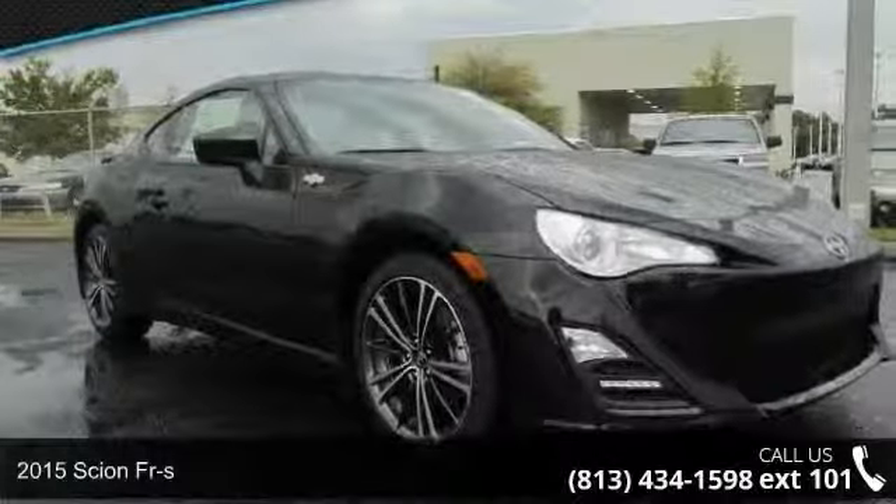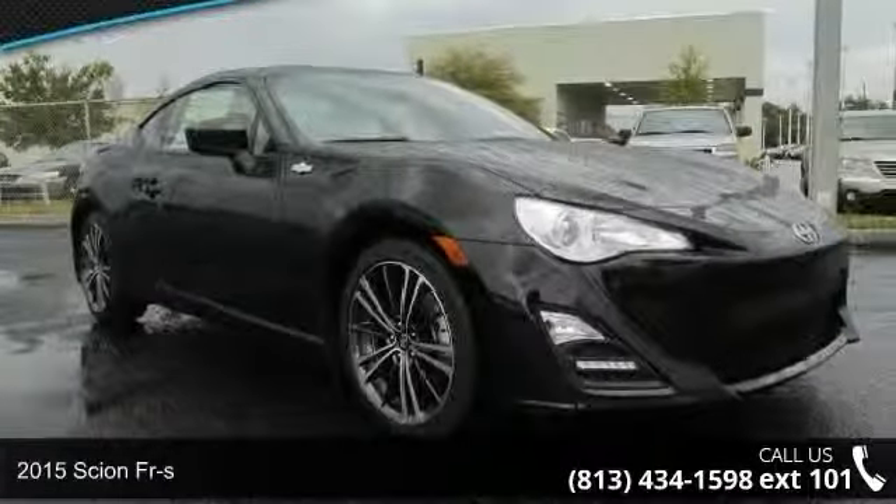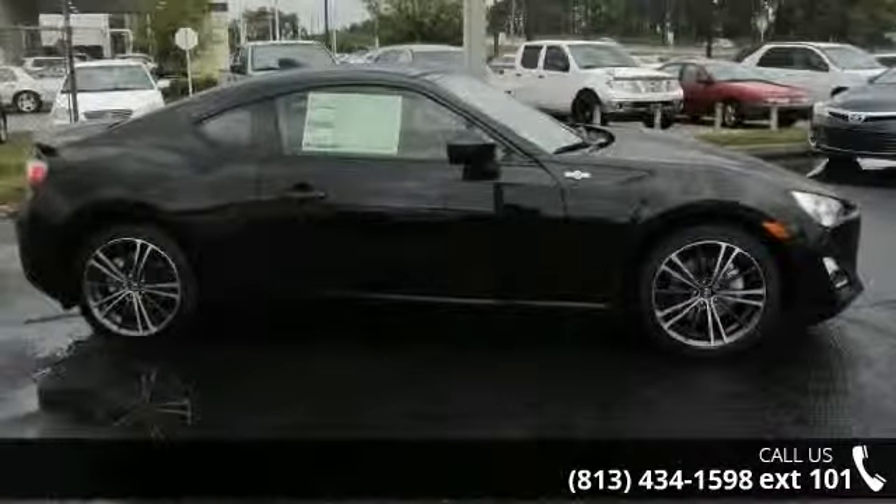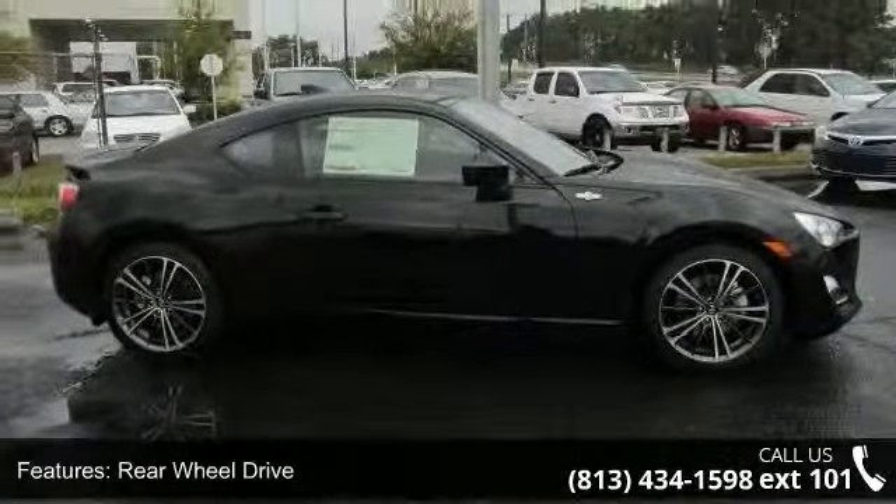Imagine yourself in this 2015 Scion FR-S. If you are looking for an automobile with great features, look no further. Enjoy these notable features: